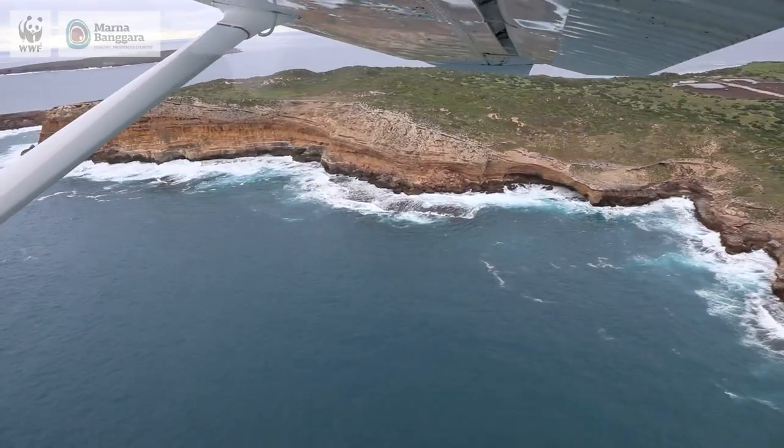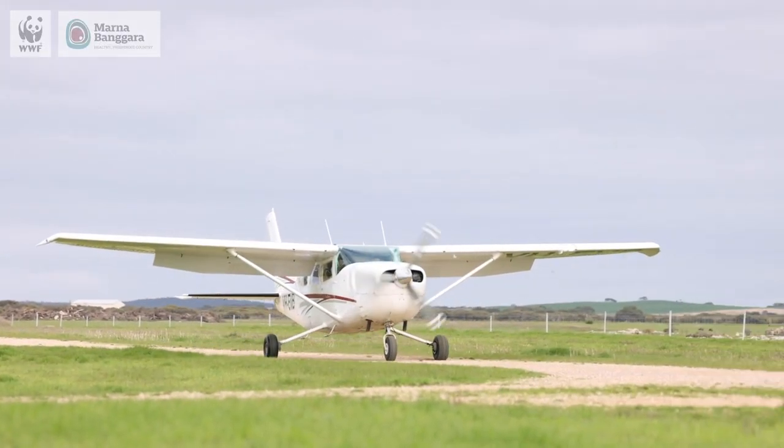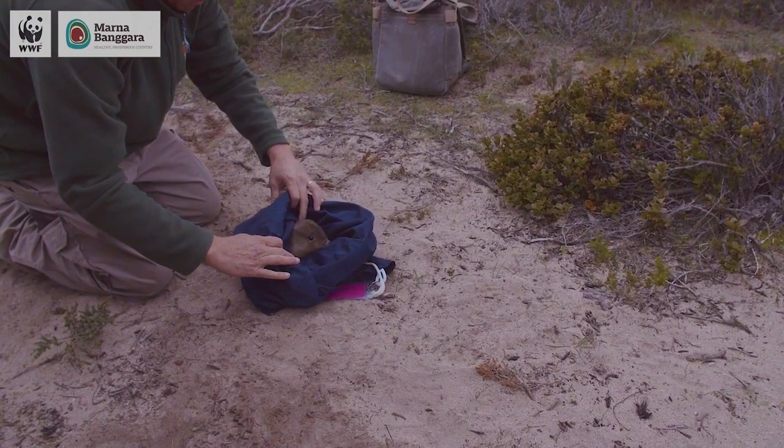Six months ago the bettongs came across on a light aircraft. They came from Wedge Island, which is a small South Australian island off the west coast of Innes National Park, and in August last year we released them in two different sites in the national park.